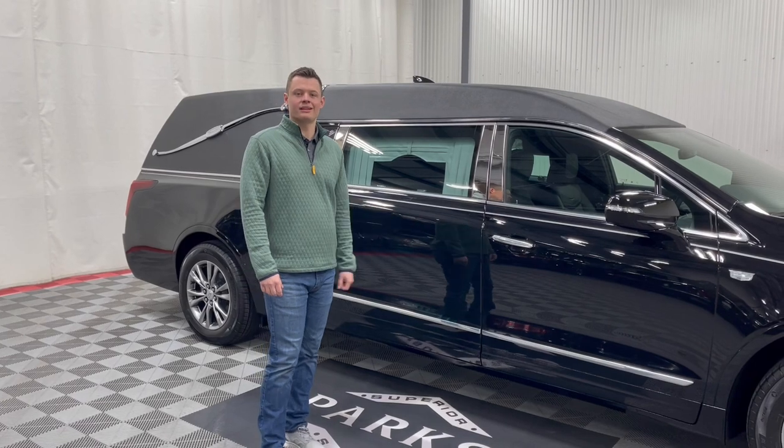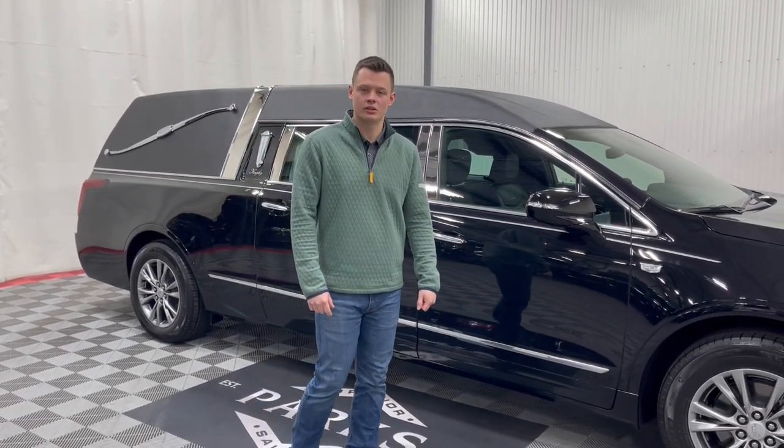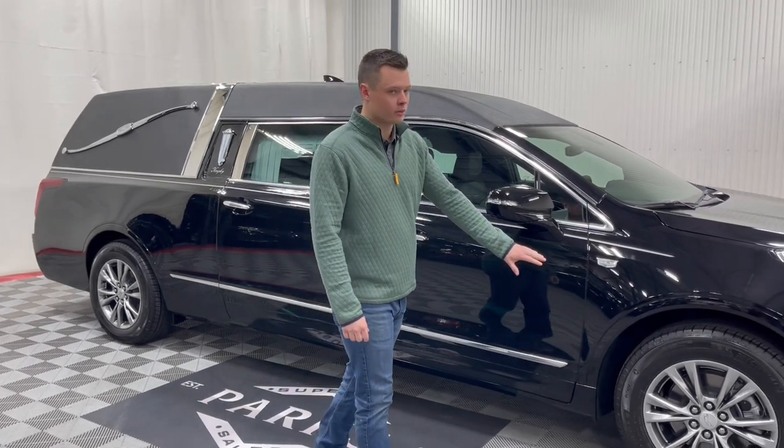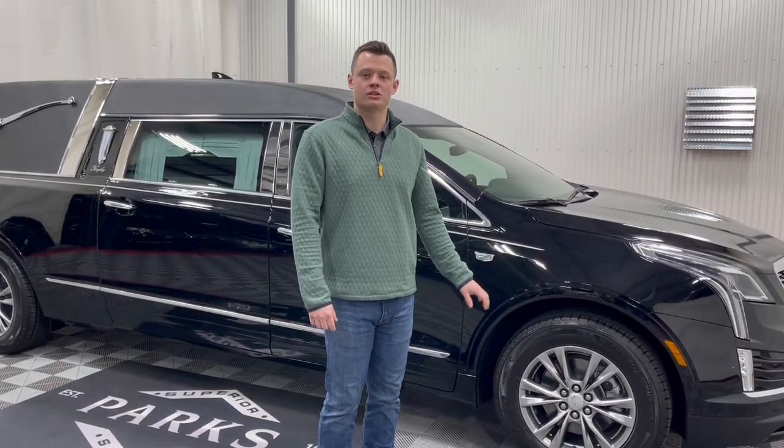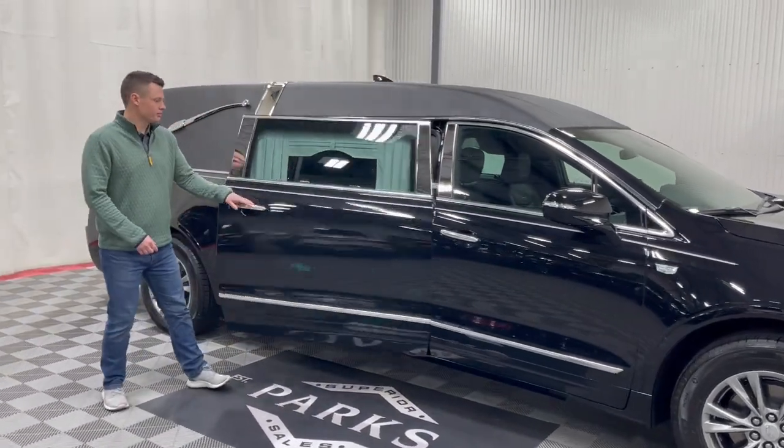This vehicle is from Eagle Coach and is built on the Cadillac XT5 chassis — the only certified chassis for the funeral industry — which gets you upgraded wheels, brakes, hubs, and suspension to support the added weight of this conversion.